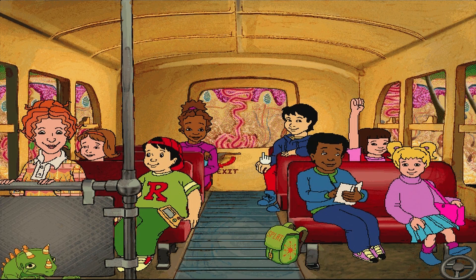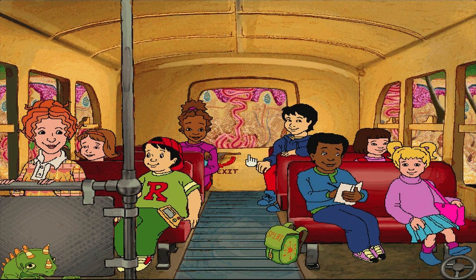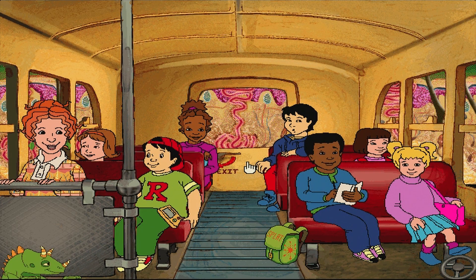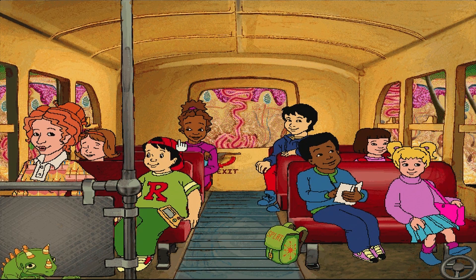What did the skin say to the sun? You really burn me up. Arnold's skin is covered with tiny holes called pores. The pores let sweat reach the skin's surface. At our size, they look like potholes.